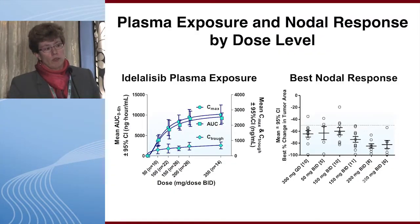The recommended phase two dose was 150 milligrams twice per day, based on a constellation of factors. Idelalisib plasma exposure starts to plateau at about 150 milligrams twice per day, and best nodal response also starts to plateau at that dose. Although definitive dose-limiting toxicities were not seen, investigators had the impression that transaminitis may have been slightly worse at higher doses, leading to selection of the 150 milligram BID dose.